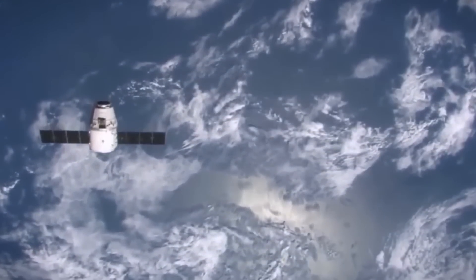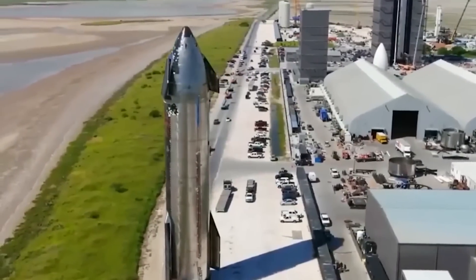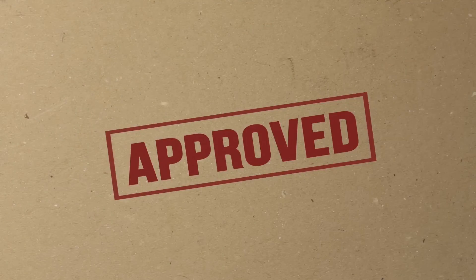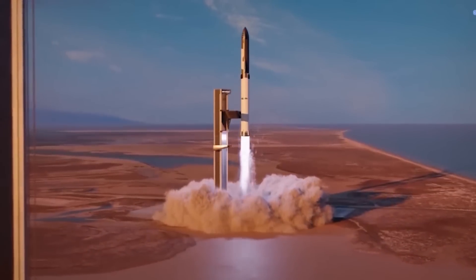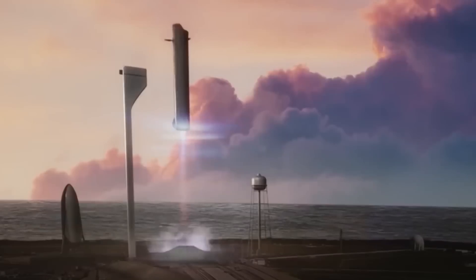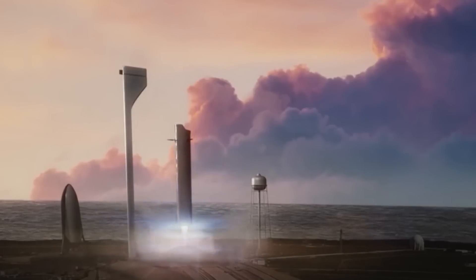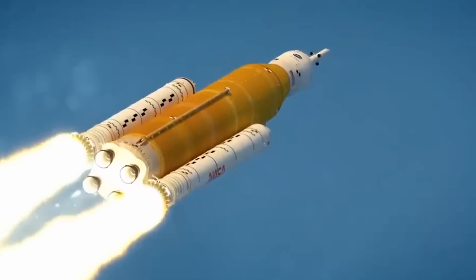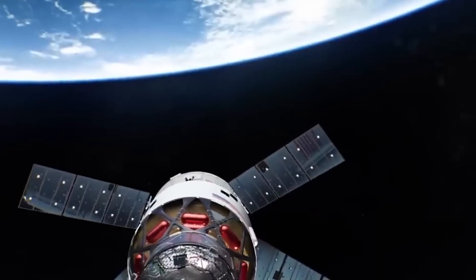SpaceX is still awaiting a launch license from the FAA for the first orbital test flight of Starship. The company cleared a major hurdle in June with the completion of an environmental review that allows the launch to go forward, but requires dozens of modifications to the mission plan. Once SpaceX has the green light from regulators, Starship will launch from Starbase and take a brief trip to orbit before performing a splashdown landing in the Pacific Ocean off the coast of Hawaii. Super Heavy will separate from Starship shortly after launch and attempt to land on a modified drilling rig in the Gulf of Mexico. All of this is also leading up to Starship's eventual participation in NASA's Artemis program to return astronauts to the surface of the moon as soon as 2025.